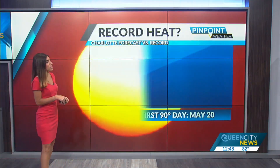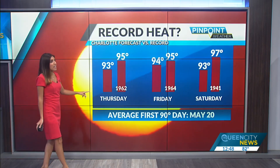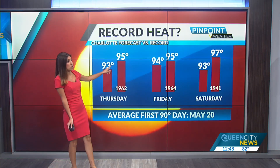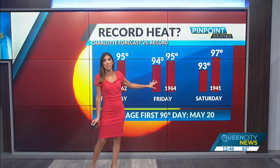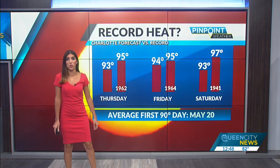That relief will be short-lived. The summer sizzle really kicks in by the end of the week as high pressure starts to make it hot. We're forecasting 93 degrees on Thursday, just two degrees shy of the record; one degree shy of record on Friday with highs in the middle 90s; and a couple more degrees shy of record on Saturday, but temperatures still in the lower 90s.